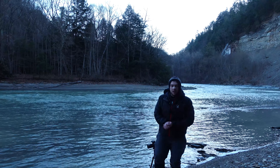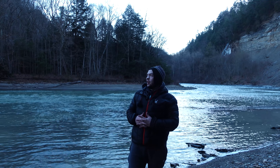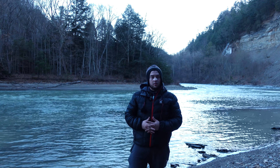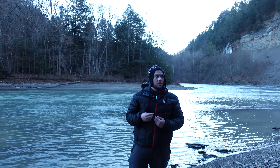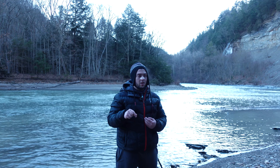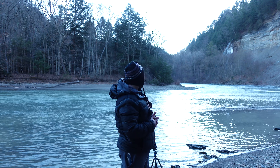Good morning, everybody. Welcome back to a brand new travel slash landscape photography vlog. Here we are at Zor Valley, a new place for the vlog — not new to me. I've been here two times already, but this is my first time ever being here for sunrise and obviously my first time ever filming a vlog for this particular location.